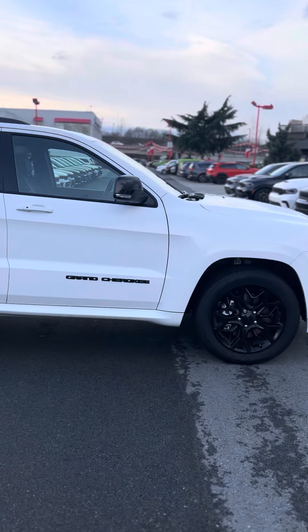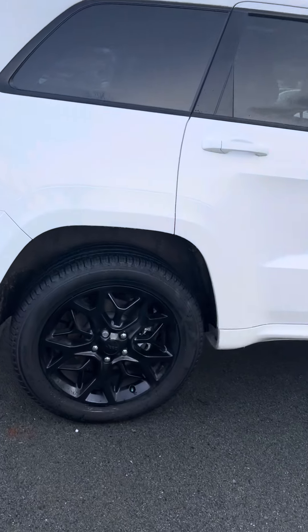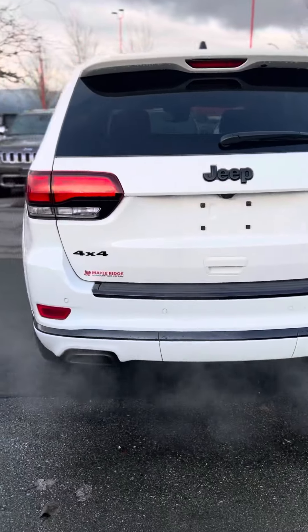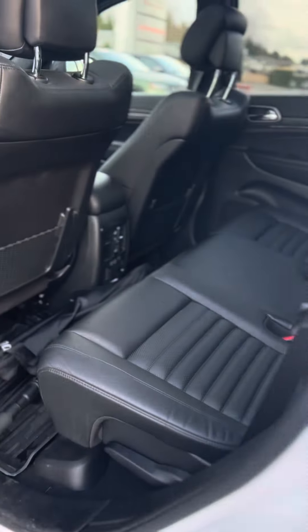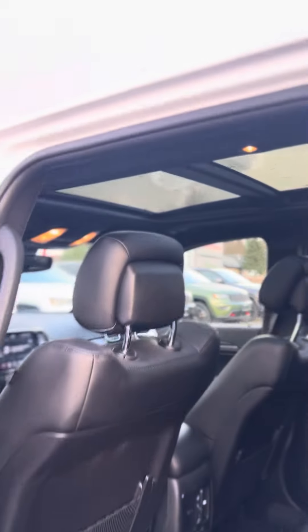You've got the SRT appearance package on this one, as you can see — the side fender flares, nice 22-inch wheels as well. Plus you get those nice big bumpers in the back, the back sensors, a tow hitch underneath this cover, and on the side you have nice leather seating and a full panoramic sunroof.